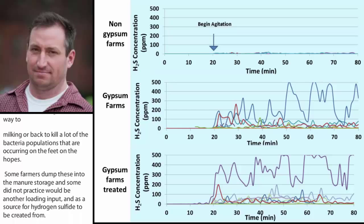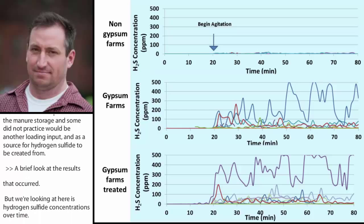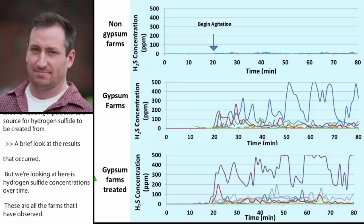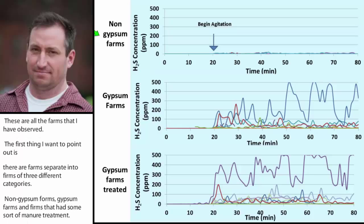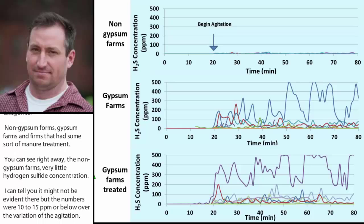Looking at the results: we're observing hydrogen sulfide concentrations over time across all farms, separated into three categories — non-gypsum farms, gypsum farms, and farms with some sort of manure amendment or treatment. Non-gypsum farms showed very low hydrogen sulfide concentrations — 10 to 15 parts per million or below over the duration of agitation. As soon as we add gypsum into the mix, there is automatically potential for elevated hydrogen sulfide concentrations.